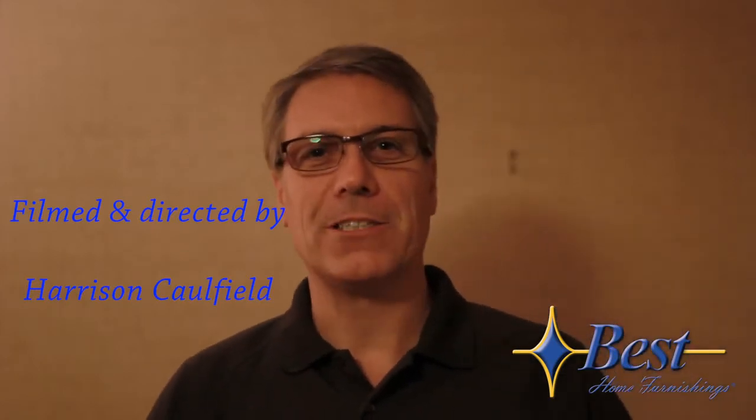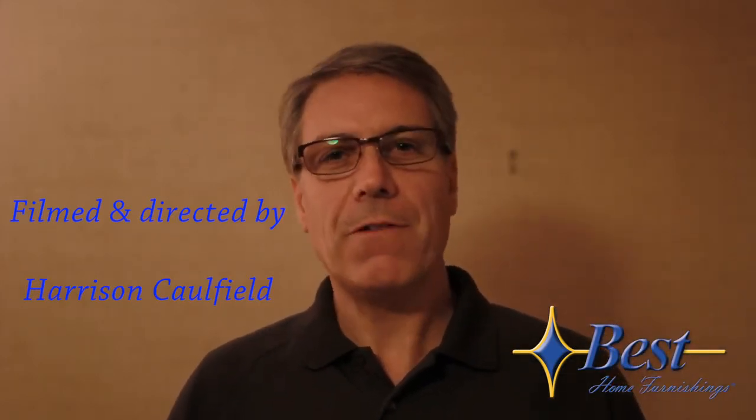I'd like to thank you for watching today. I hope you found this video informative. If you have any other questions about Best Home Furnishings and their products, please go to besthf.com.